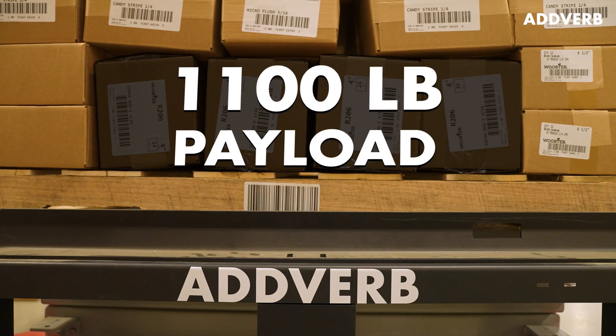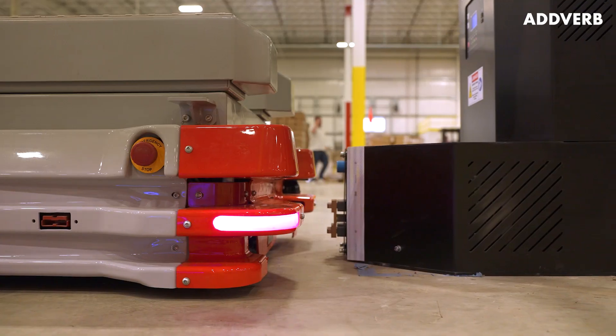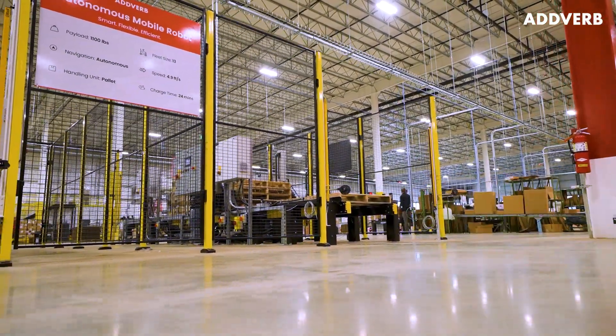With the ability to move up to 1,100 pounds, run for up to five hours, and fully charge in just 20 minutes, the Dynamo 500 allows Worcester Brush associates to hit new levels of efficiency and safety.